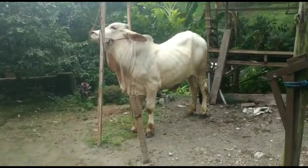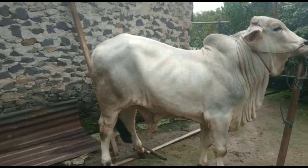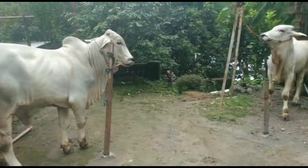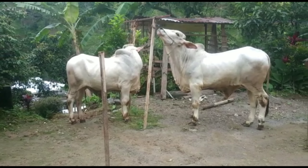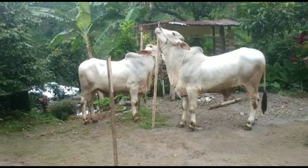Kenapa saya bisa bilang bagus dan cukup super? Karena kita lihat dari bokongannya tebal, badannya juga panjang, punuknya bagus, kakinya sangat kokoh. Bisa kita lihat kakinya sangat kokoh, teman-teman. Dua ekor ini mirip-mirip.